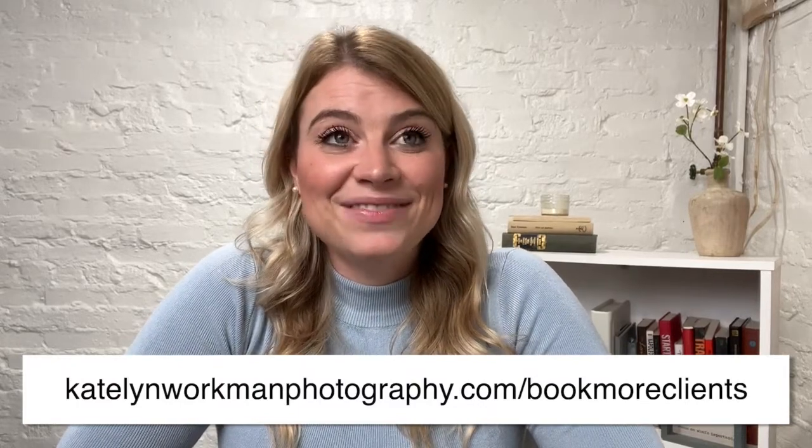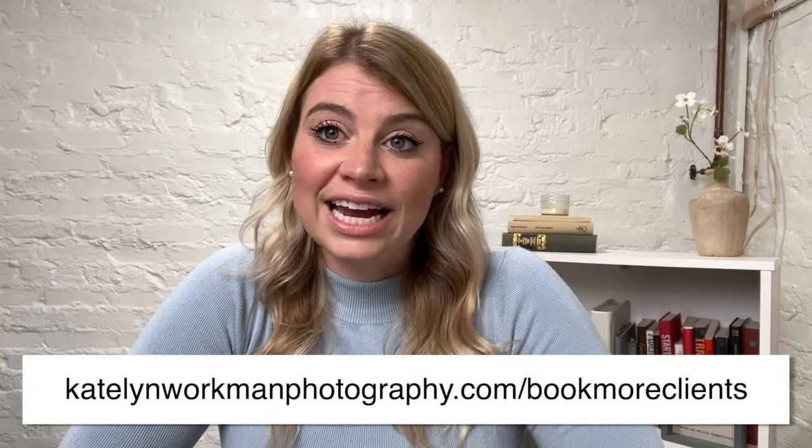I'm so excited for you as you're starting this journey. When I first got my camera as a birthday gift, I never thought being a photographer would be my full-time job — it's just a crazy journey. If you have any questions along the way, just leave them in the comments. Make sure you go to CaitlinWorkmanPhotography.com/bookmoreclients for plenty of tips on how to share online, how to show up personally, and start booking clients in your business. Please let me know if this was helpful, and if you have any questions, just leave them below. Thanks, guys.